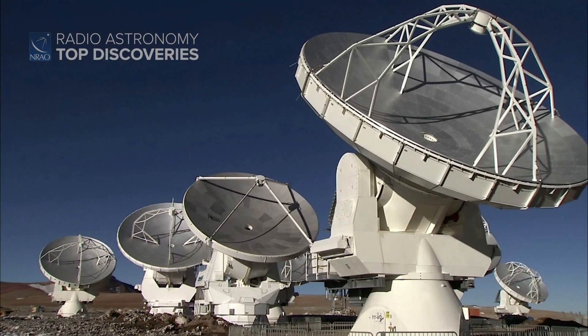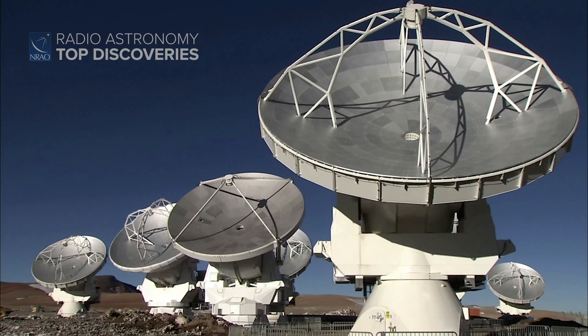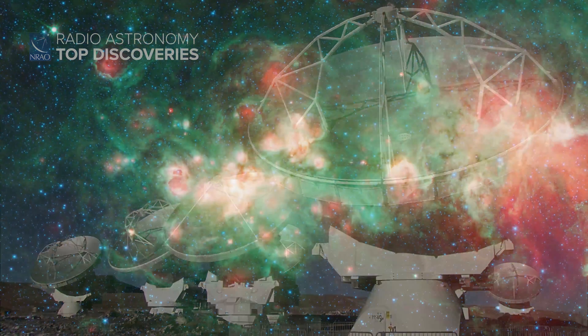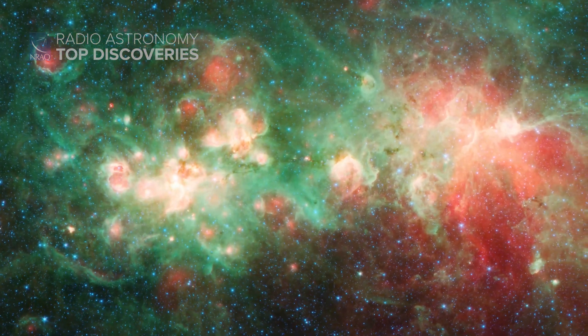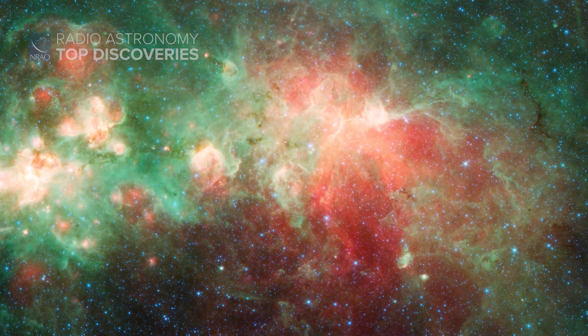To see how the universe actually makes these stars, astronomers pointed the Atacama Large Millimeter Submillimeter Array, or ALMA, at W51 — an extremely active star-forming site in our Milky Way galaxy — to watch massive stars in their very earliest days of formation.